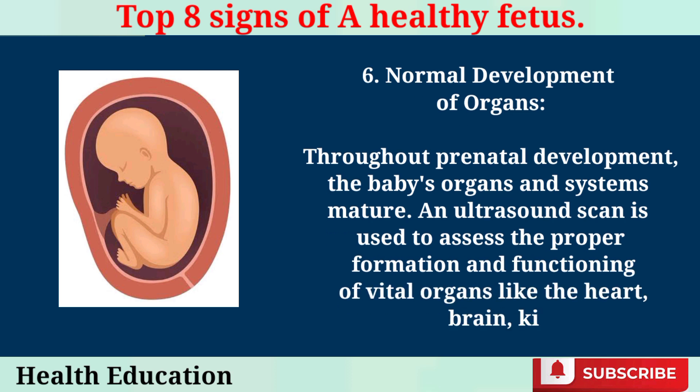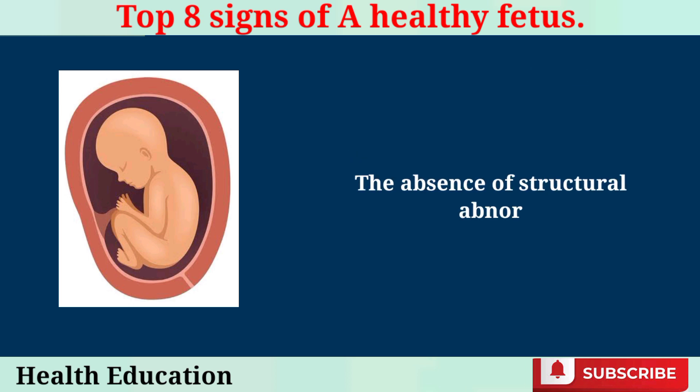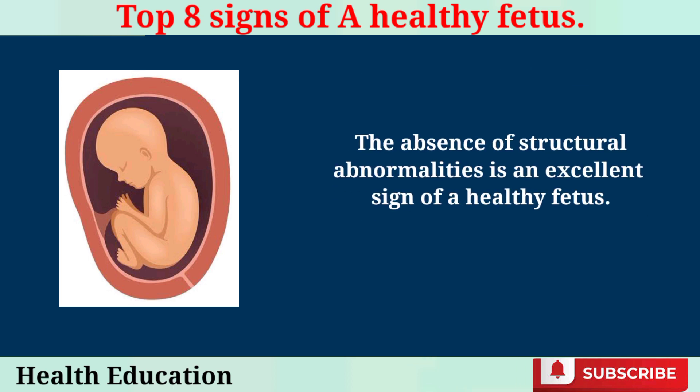Normal Development of Organs. Throughout prenatal development, the baby's organs and systems mature. An ultrasound scan is used to assess the proper formation and functioning of vital organs like the heart, brain, kidneys, and spine. The absence of structural abnormalities is an excellent sign of a healthy fetus.